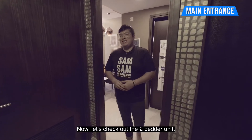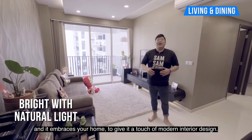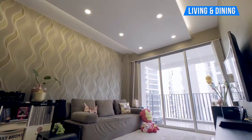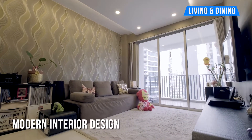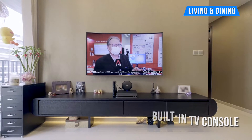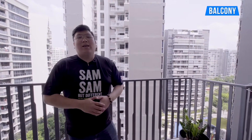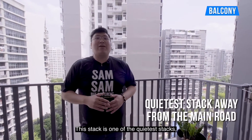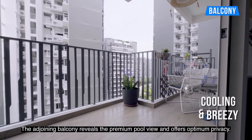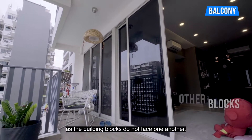Now let's check out the 2 better units. This living room is blessed with plenty of natural lighting and it embraces your home to give you a touch of modern interior design. This stack is one of the quieter stacks, furthest away from the main road and is breezy throughout the day. The adjoining balcony reveals the premium pool view and offers optimum privacy, as the building blocks do not face one another.